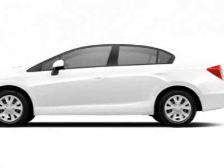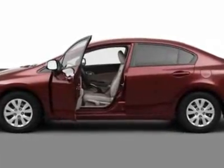Look at this new 2012 Honda Civic Sedan. For your protection, this vehicle has a full factory warranty.